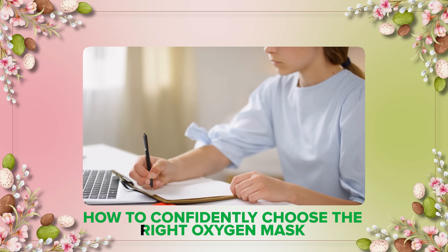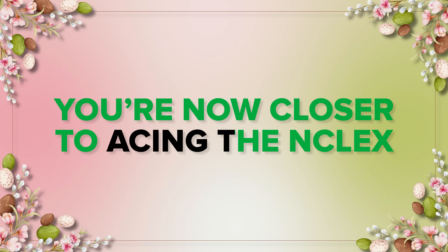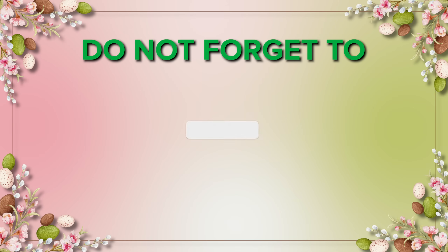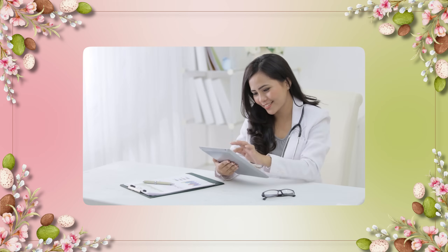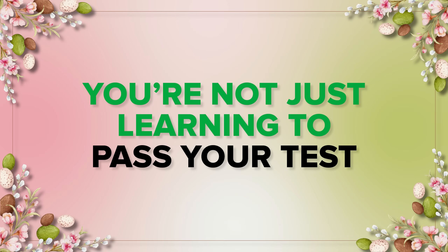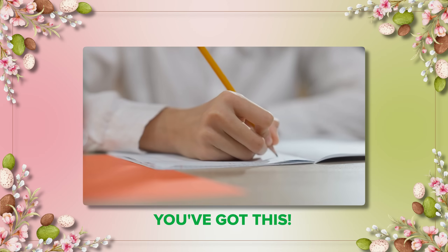Now you know how to confidently choose the right oxygen mask, and you are one step closer to acing your NCLEX. Don't forget to like, subscribe, and share this video with your study squad. Drop a comment with the next topic you want to see. And always remember — you are not just learning to pass your tests, you're learning to save lives. Keep going, you've got this!